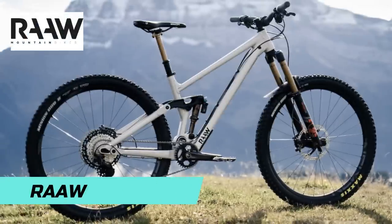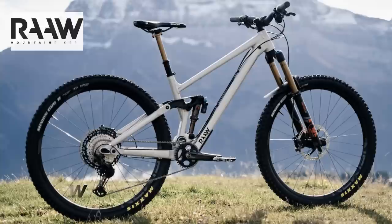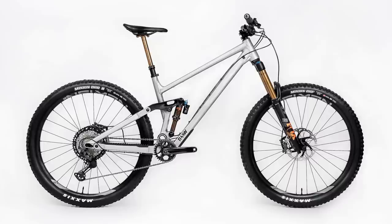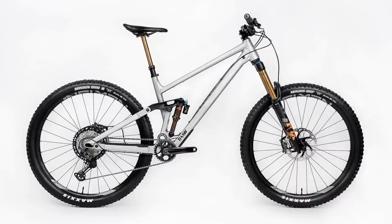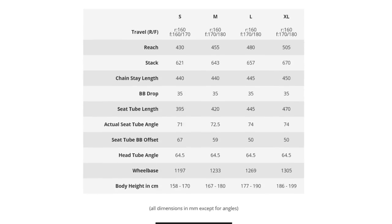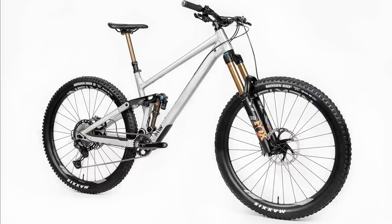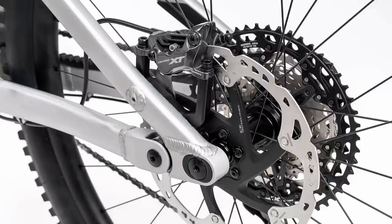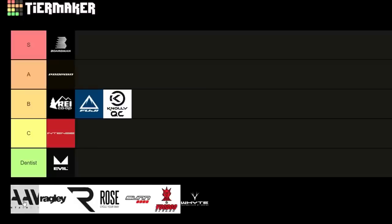Raw is another direct-to-consumer brand based in Europe, also selling to Britain and the US. They do one thing well: shred-ready enduro bikes with a bulletproof alloy frame. They have one bike, the Raw Madonna, with 160mm rear travel and 170-180mm up front — a full-on enduro slayer with progressive geometry: 78 degree seat angle, 64.5 degree head angle, and proportional chainstays with 480mm reach on the large. The Fox factory build is $6,100 US with a Fox 38 factory fork, factory shock, XT 12-speed, XT four-pots, and Fox factory dropper. Still a little behind Commencal, YT, and Propane for the money, so Raw gets a B.